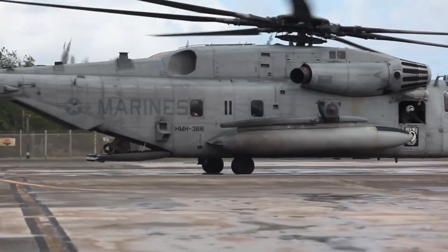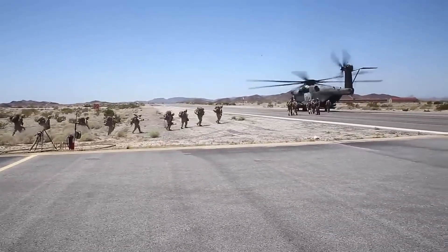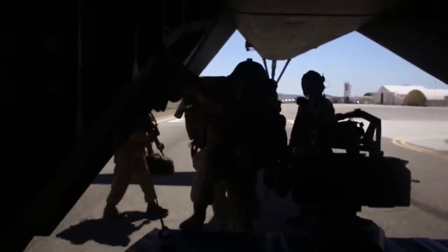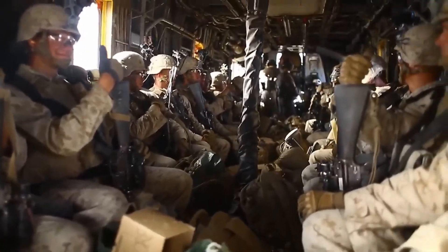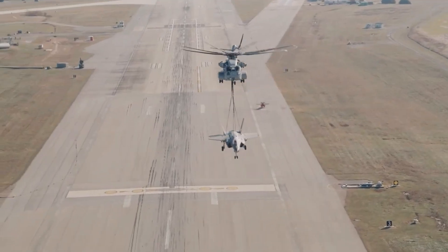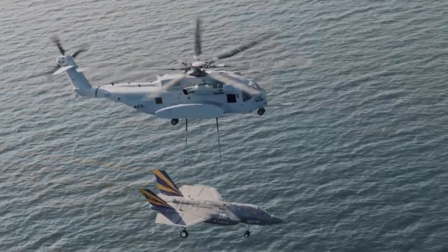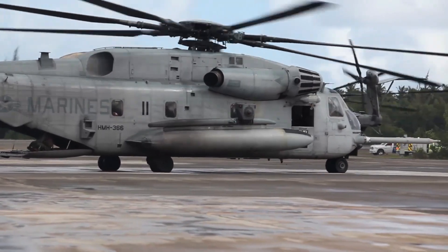Capacity and payload. The CH-53E Super Stallion has an internal carrying capacity of 55 troops or 24 medical stretchers, an external carrying capacity of up to 16,330 kilograms on the external hook, and a cargo volume of 30.1 cubic meters.